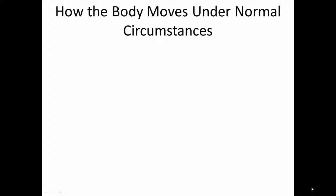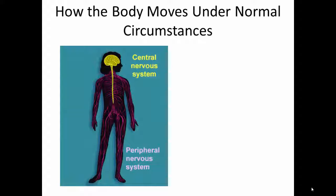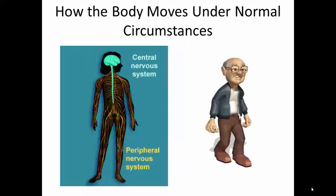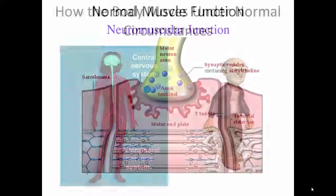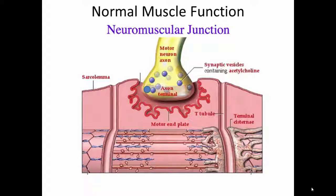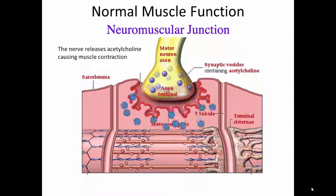Today I want to discuss how we think solanine, on a cellular level, can affect muscle and nerves to cause this joint pain. So under normal circumstances, when your body wants to move around, the brain sends signals by way of nerves, telling the leg muscle to contract and release, such as for walking. What is actually happening is that the nerves release a neurotransmitter called acetylcholine at the neuromuscular junction, which causes the muscle to contract.